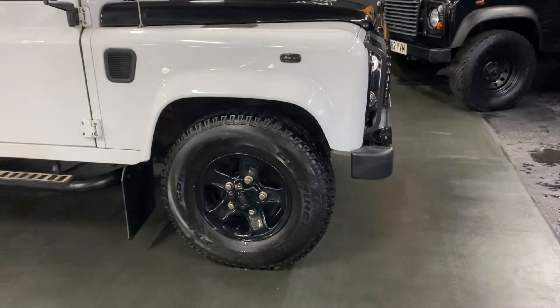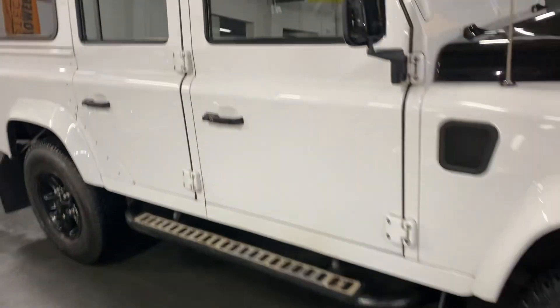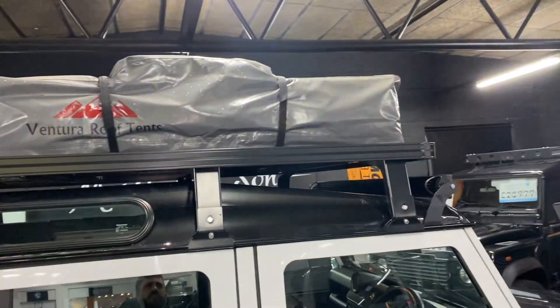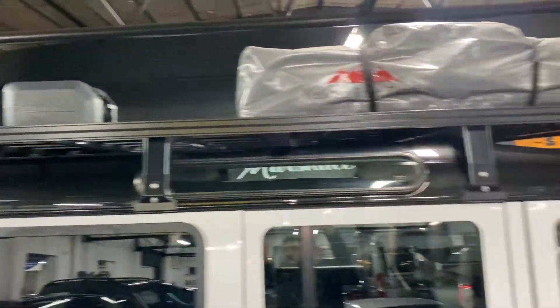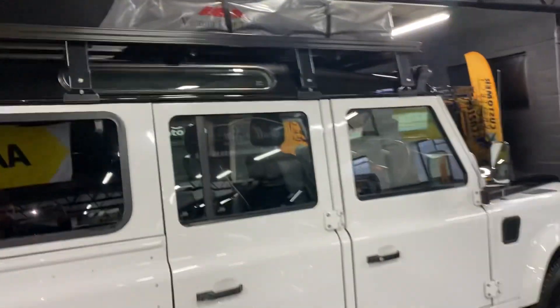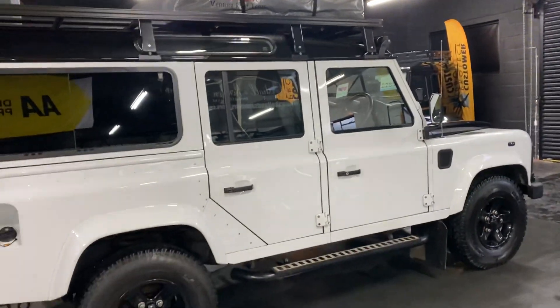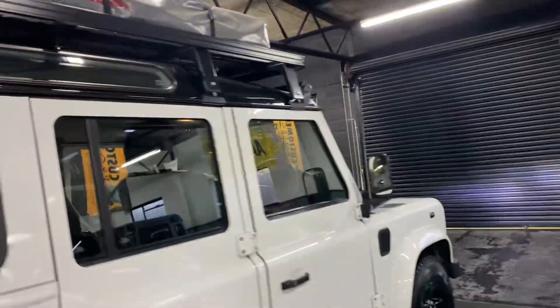Boost alloy wheels shod in off-road tyres. Side steps that you can see there, privacy glass in the rear quarters, and it's got the full-length front runner roof rack — that's probably around two and a half thousand pounds. The roof tent is about 1,200 pounds, and all of that is included.